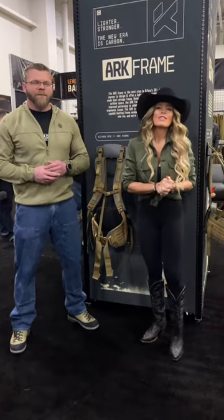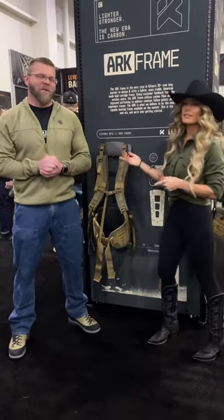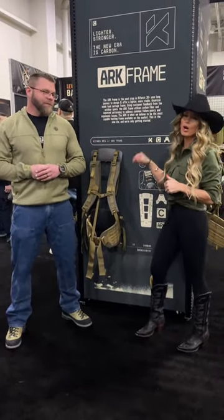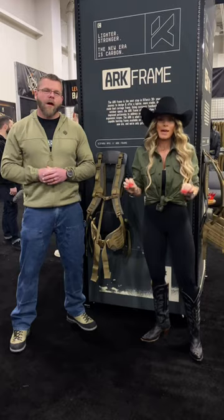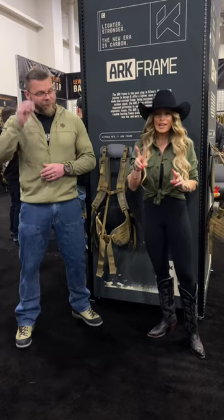Hey you guys, we're at Hunt Expo and I'm with the one and only Airs Snyder from Kifaru and we're going to talk today a little bit about the all new R frame. This thing is super badass — it's tougher than any frame you guys have ever built.